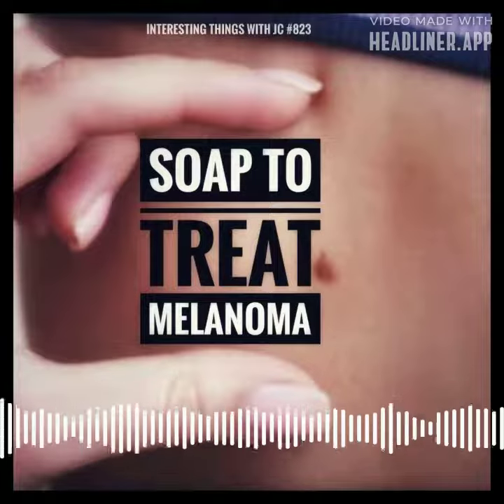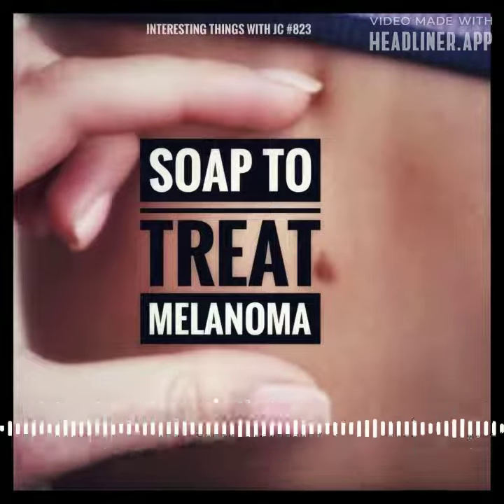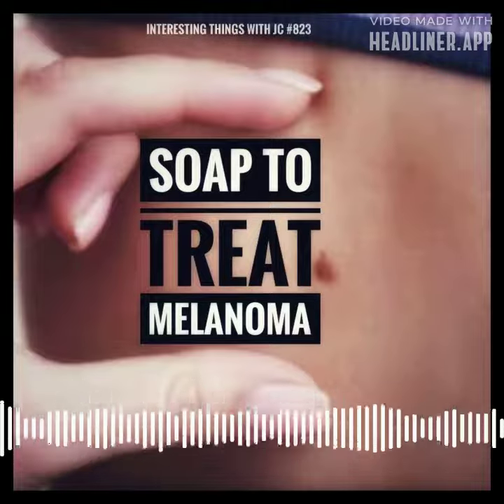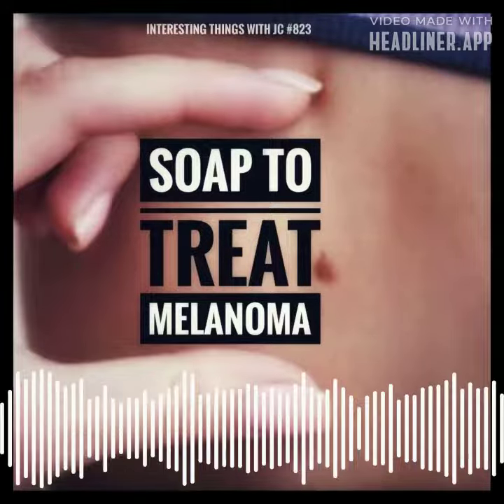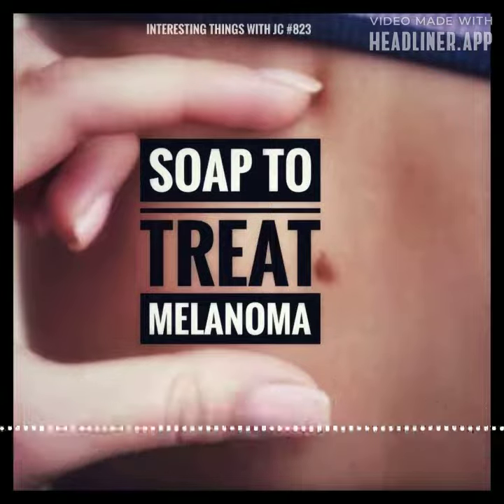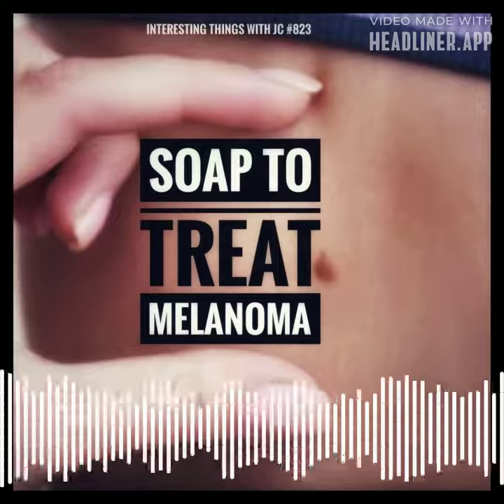A 9th grade student from W.T. Woodson High School in Fairfax County, Virginia, named Hemon Bekele, received the title of America's Top Young Scientist and won the 3M Young Scientist Challenge. As a reward, he was given $25,000.